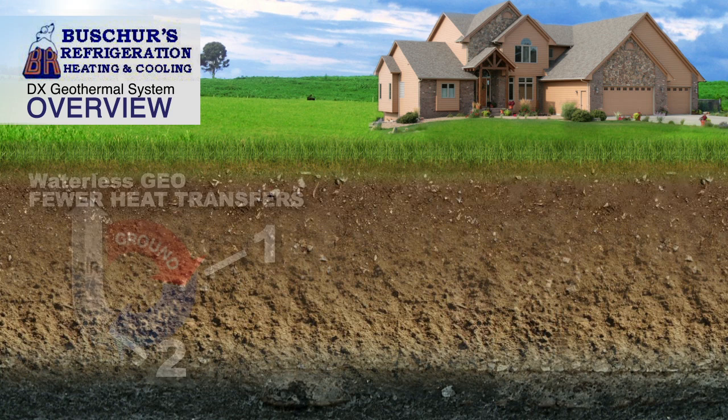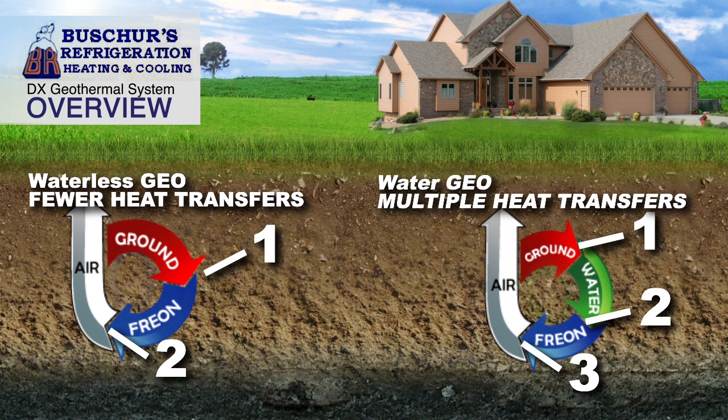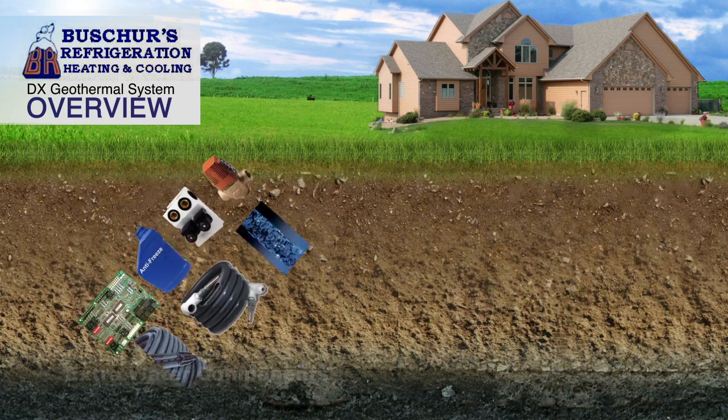The simplicity of a waterless geothermal is that the most efficient heat transfer takes place, as opposed to a water source geothermal system, which requires multiple heat transfers. In fact, water-based systems require many more components.